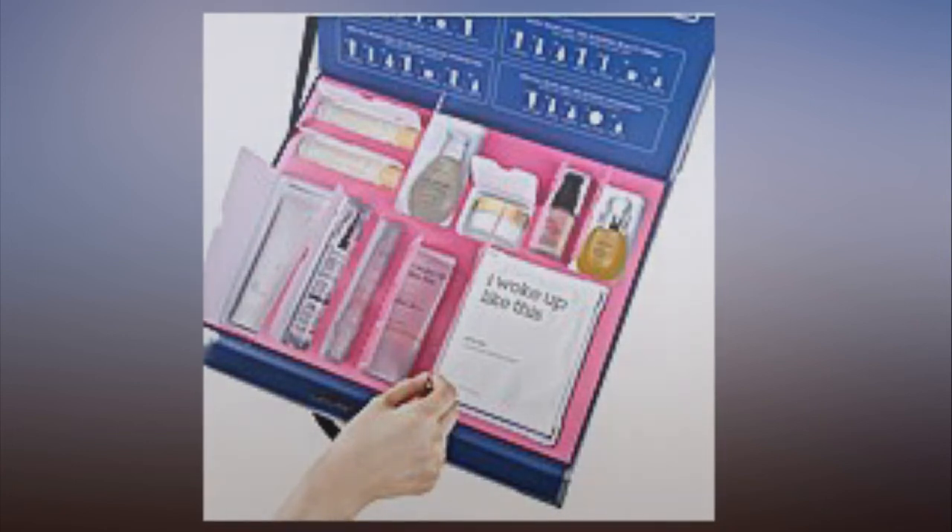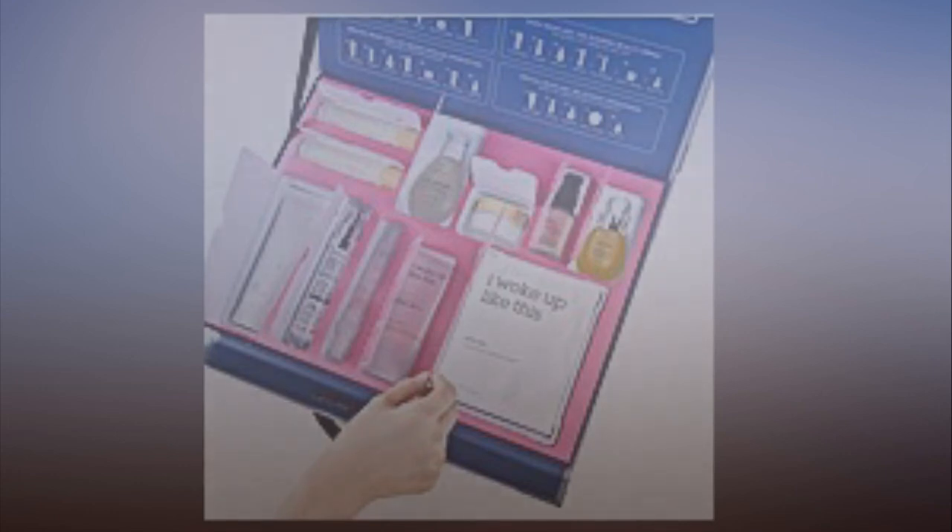To add the cherry on top of a beauty product sundae, a Costco membership isn't needed to get your hands on the set — the company is offering it to everyone.